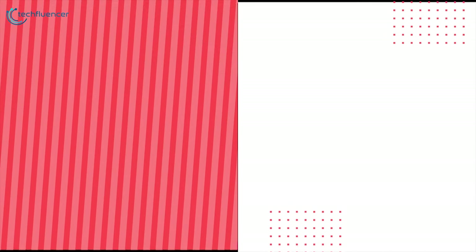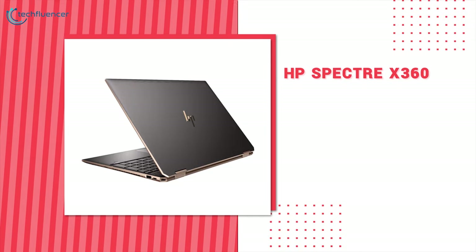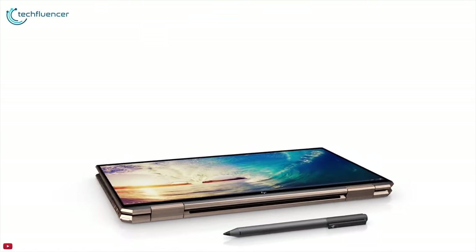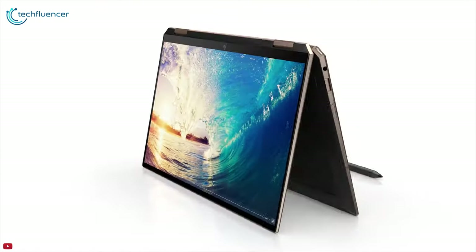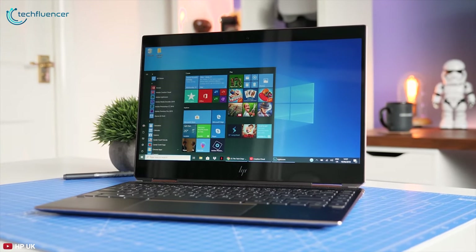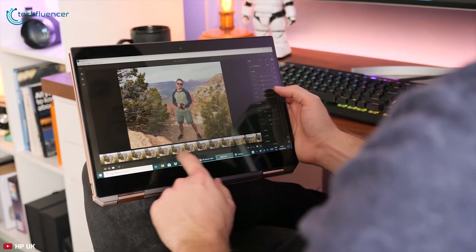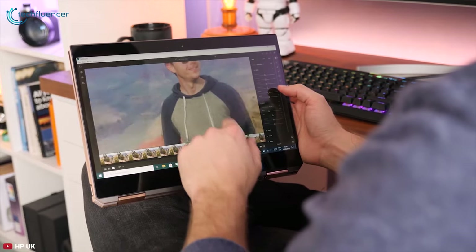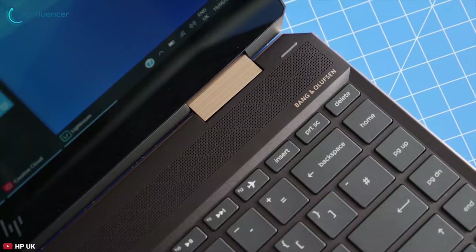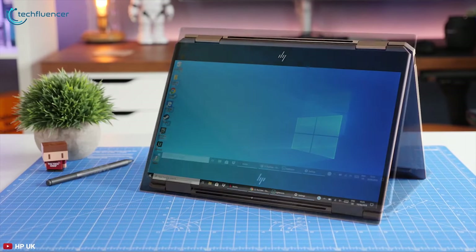Finally, at number 1, we have the HP Spectre X360 2020. Be creative whenever and wherever inspiration strikes using the HP 13.3-inch Spectre X360 multi-touch 3-in-1 laptop. Made using strong Corning Gorilla Glass NBT, the bright 13.3-inch IPS touchscreen offers 4K resolution and shows documents, photos, and videos in spectacular detail, while the Bang & Olufsen stereo audio immerses you in your movies and shows. Additionally, the touchscreen supports the HP Pen for drawing and detailed editing work.